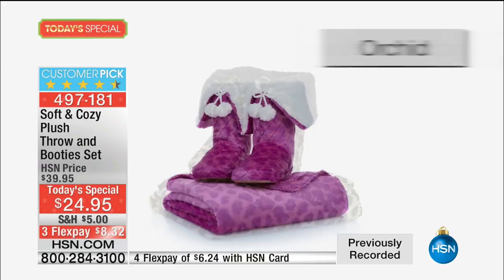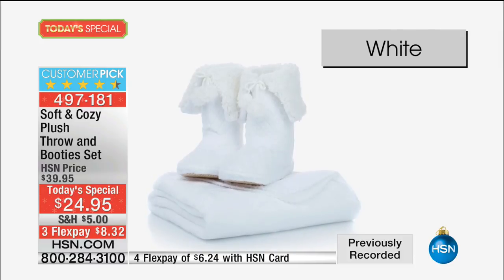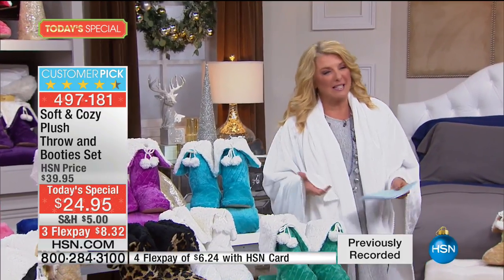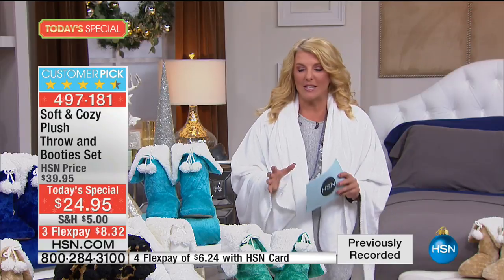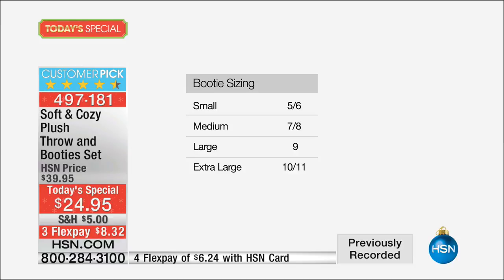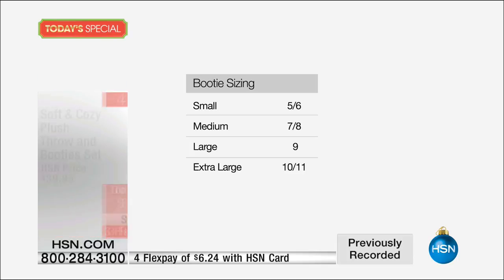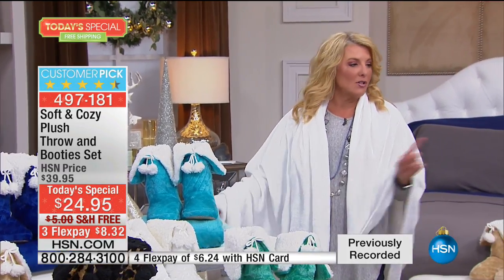Available in purple, royal blue, turquoise, and white, everyone gets this awesome throw that's so cuddly and soft. You now get the booties, and instead of just getting one size that fits most, we actually have sizing. These are generous sizes — the small fits a five or six, medium a seven or eight, large a nine, and extra large a ten or eleven. Order your color, then your booty size. It's $24.95 with free shipping tonight only.